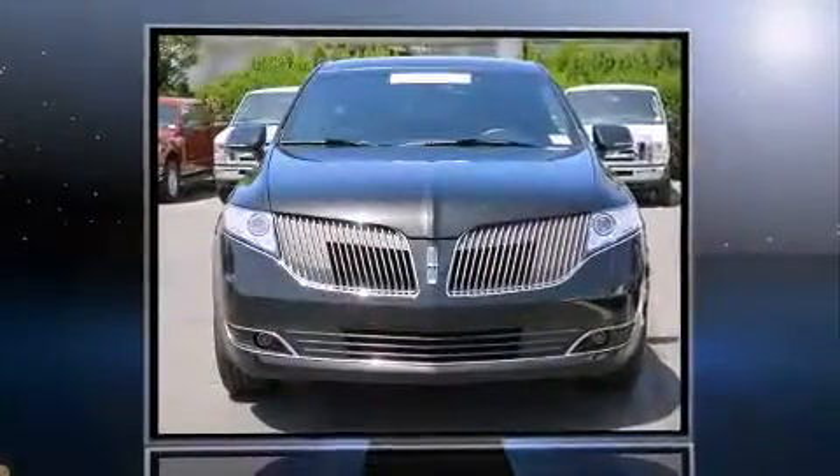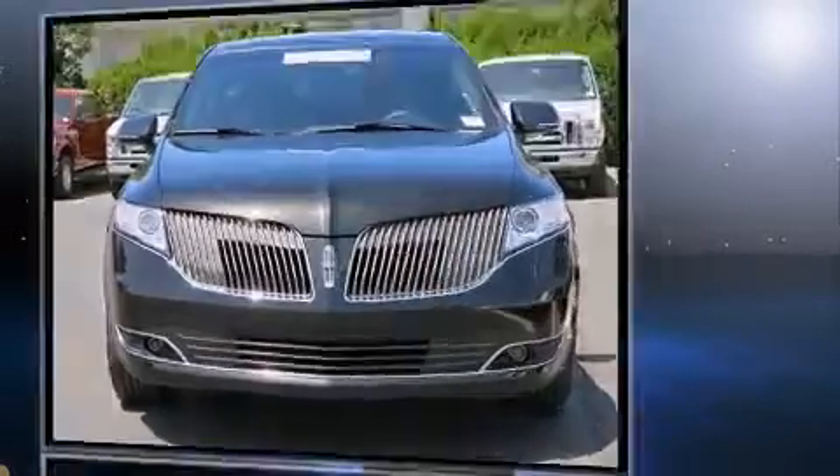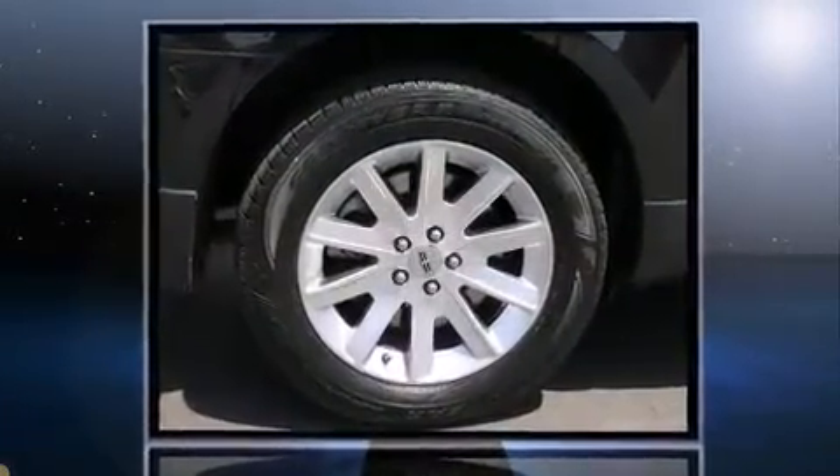Take command of the road in the 2014 Lincoln MKT. With fewer than 25,000 miles on the odometer, this four-door sport utility vehicle prioritizes comfort, safety, and convenience.